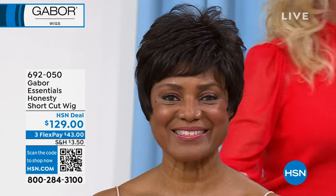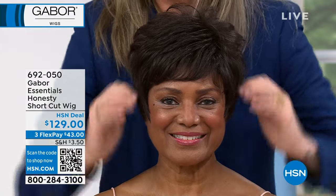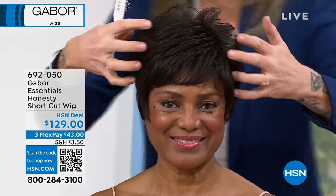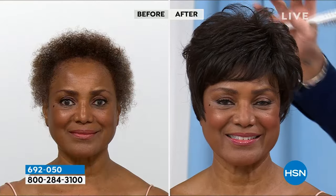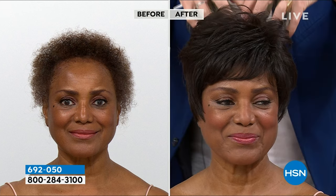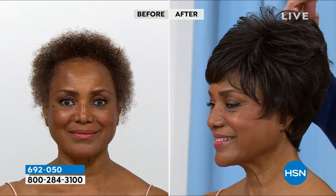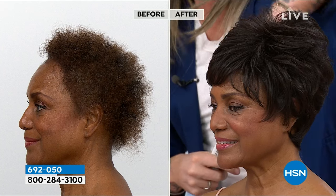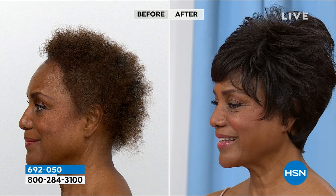Let's start with Honesty — a customer favorite from the day we introduced it here at HSN. It's back in stock in all colors, and only here do we have flex pay and a 30-day money-back guarantee. If you like a pixie cut with volume, texture, and body at the crown, this is the hair for you. Everybody loves a shortcut but misses this volume at the crown. With this XL heat-stylable fiber — the closest thing to real hair — it will just stay.